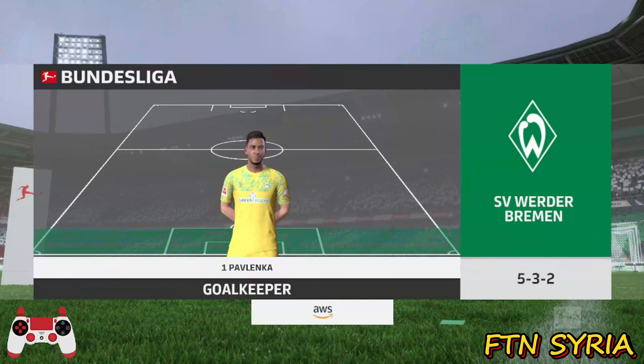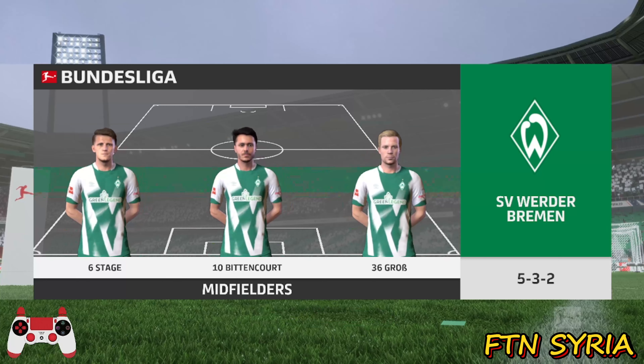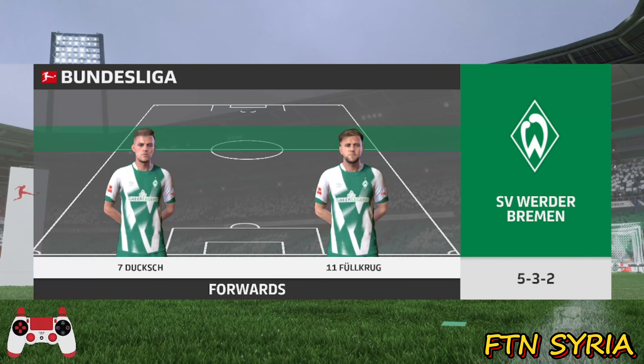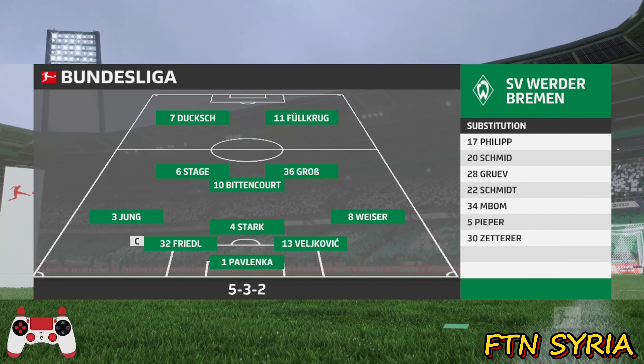Here's the initial eleven for Werder Bremen. It's a defensive looking line-up, but if the wing-backs break forward, the midfielders can get close to the front pair and the front two can link up with each other. They should still cause problems today.